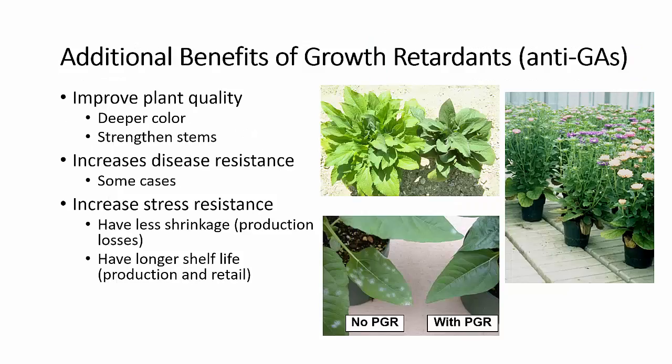There are additional benefits to using plant growth retardants. These are the anti-GAs. They will improve plant quality in terms of color — you'll get a deeper green. They also strengthen the stems of these plants, and in some cases you can get an increase in disease resistance with treated plants. These growth retardants also increase stress resistance, typically to cold and heat, so you have less production losses in the greenhouse or at retail, giving you longer shelf life, whether you're holding them in the greenhouse or on the retail shelf.